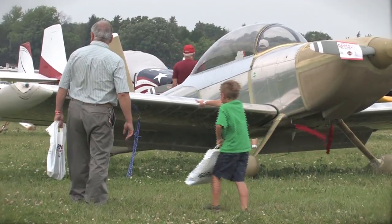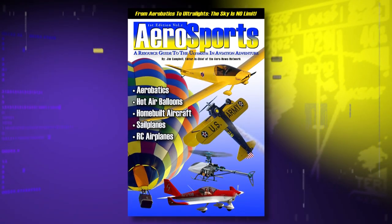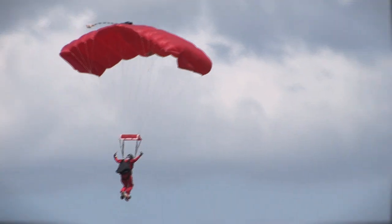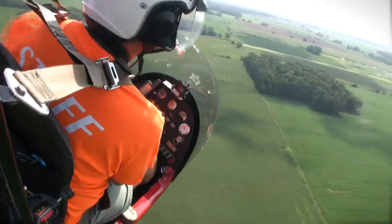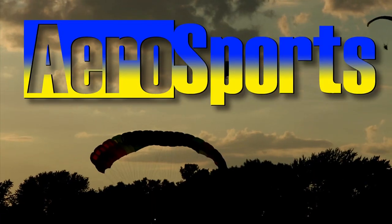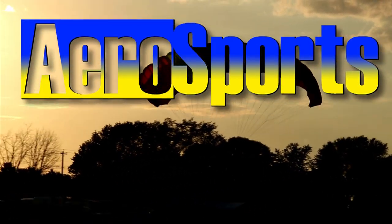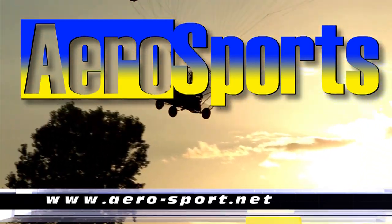Rebuilding the sport aviation world one aviator at a time — that's ANN's new Aerosports e-book series, your resource guide to the ultimate in aviation adventures. Aerosport will feature the straight skinny on learning and enjoying 16 unique aviation sports, from ultralights and ballooning to aerobatics, gyroplanes and hang gliders to parachuting, home builds and general aviation to RC models. Get your advance order in now at www.aero-sport.net.